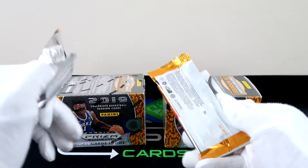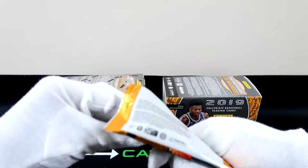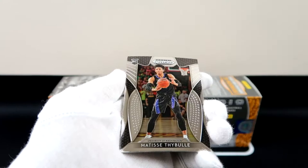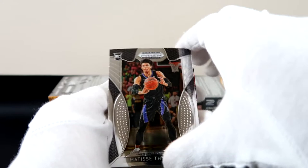Oh snap, we got a Ja Morant card! But because it's in the wrong position, it looks like it will not be our parallel. But we'll see — hopefully we can get the back-to-back Ja Morant cards. Jackson Hayes, Texas right there. Batiste Dibal with the rookie card. We're hitting on all the rookies though — that was definitely just a hot box.